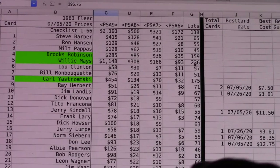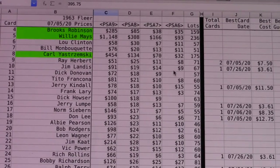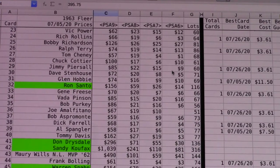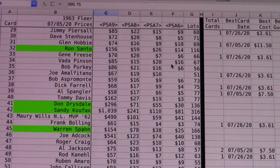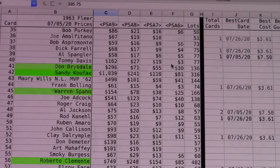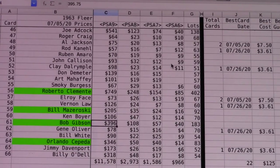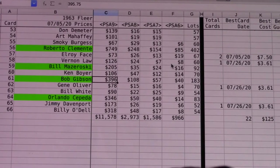The cards shown in green are the Hall of Fame players. They packed them with a little cookie which had very little sugar — they were trying to do everything they could to not run afoul of Topps. But they ended up getting a cease and desist order, and that ended this set at one series.